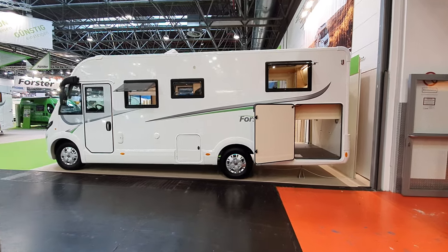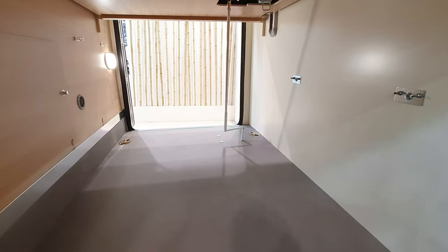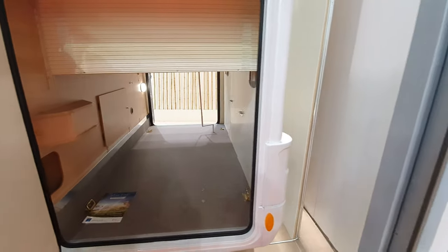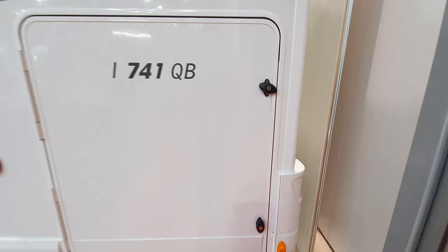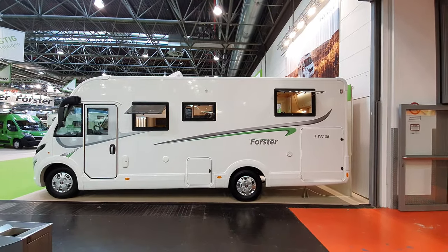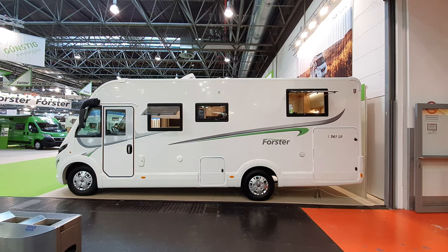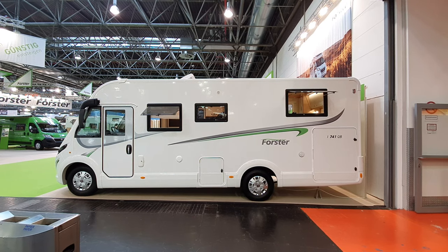So there you have it - a fantastic garage. I don't think I mentioned the fantastic garage, and as you can see there's that windy mechanism there which will wind up the bed and give you more space in the garage if you wanted it. So: the integrated 741 motorhome from Foster in its 2021 version. I hope you found that interesting and useful - thanks for watching, please like and subscribe if you haven't already.